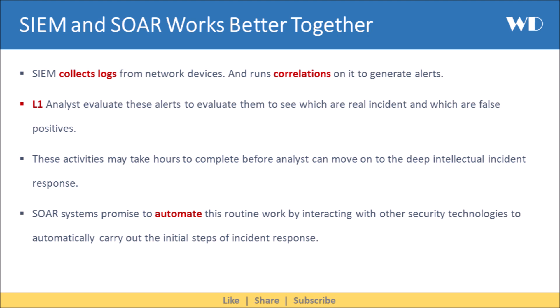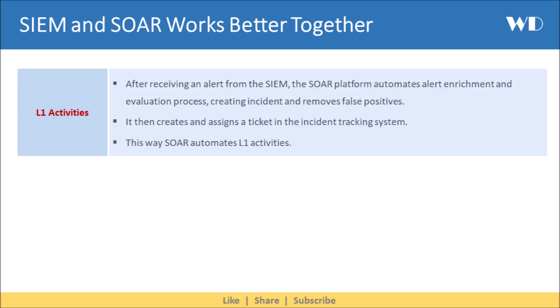SOAR systems promise to automate this routine work by interacting with other security technologies to automatically carry out the initial steps of incident response. At the L1 Analyst level, after receiving an alert from the SIEM, the SOAR platform automates alert enrichment and evaluation, creates incidents, removes false positives, and then creates and assigns a ticket in the incident tracking system. This way SOAR automates L1 activities.